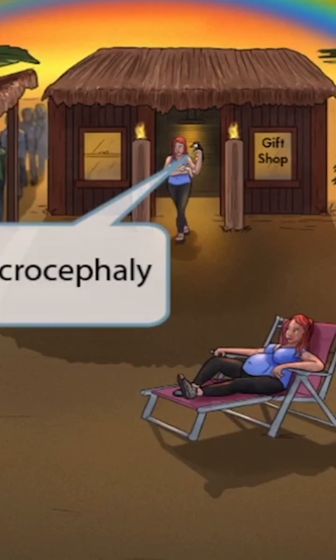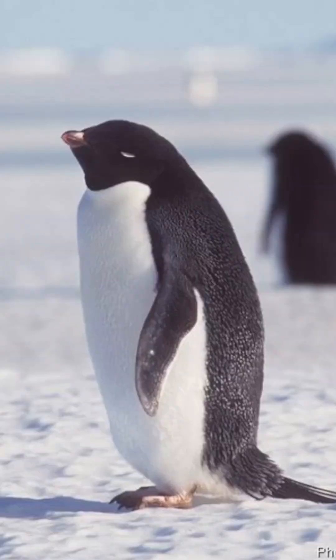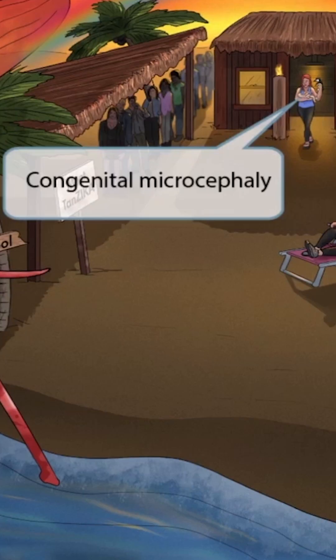Now let's talk about how Zika virus can affect the fetus. We have another mom who is just leaving the nearby gift shop — you can see the little baby she's carrying in her arms. This mother bought a little stuffed toy of a penguin for her baby. At Physio, we like to use penguins to represent microcephaly, because penguins have such small heads relative to their bodies. So remember that in Zika virus, the transplacental infection can cause congenital microcephaly — stuffed penguin for microcephaly.